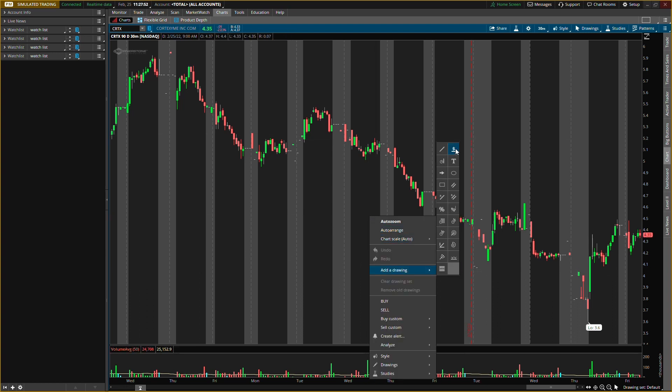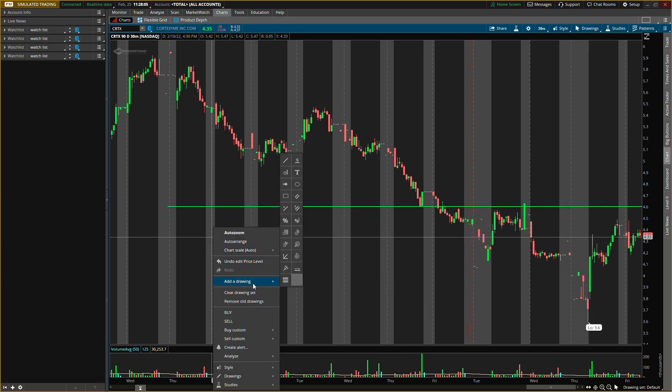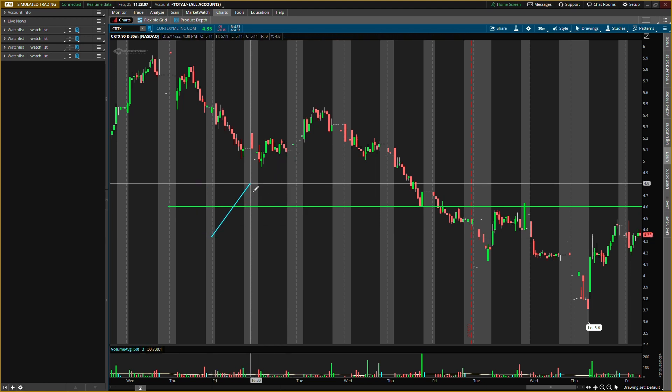The buying pressure level would need to be about four dollars and sixty cents. Notice how the buying level is actually above the current price — it's around $4.35 right now — so we would need pressure to go above that $4.60 level. Then we'll wait for some pullback; it doesn't have to be the exact level, but in that area is where I'm looking for a pullback to send us to higher prices.